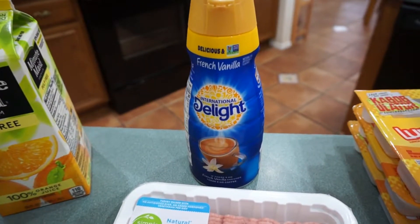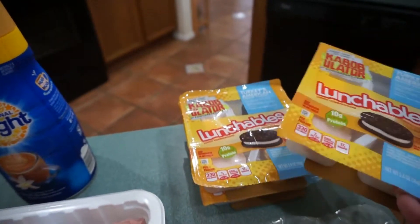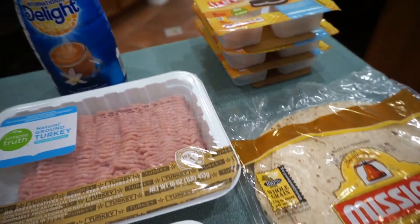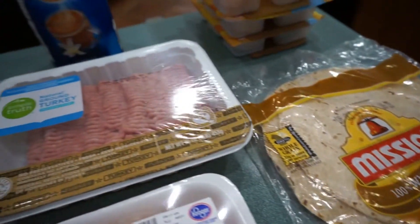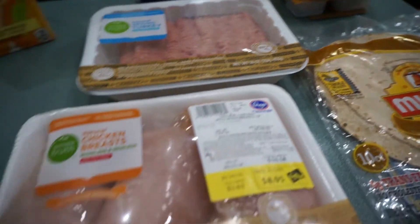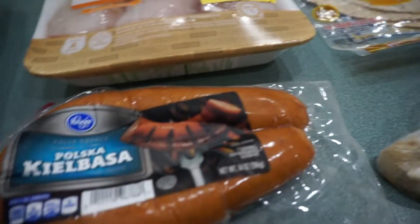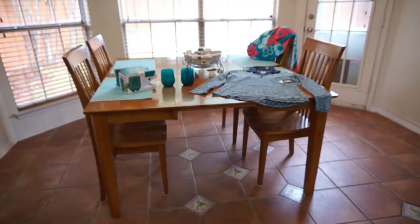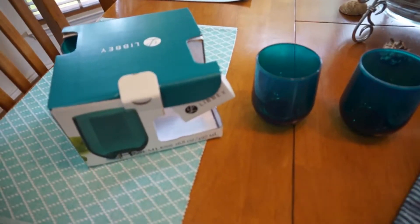Moving on to the cold items: Minute Maid orange juice pulp-free, International Delight coffee creamer French vanilla, and three more Lunchables for Ryan — he's really liking these when he gets home from school. I'll be making burritos so I got the tortillas, ground turkey, chicken, and some green scallions. I'm also going to be making some chicken stir-fry, sausage, and a dozen brown eggs.